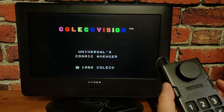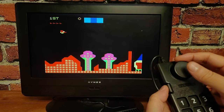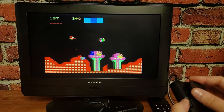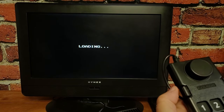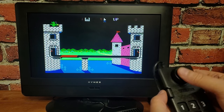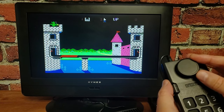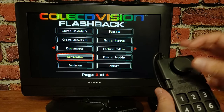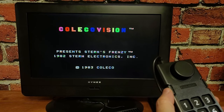Cosmic Avenger — that's a Universal game, like a Scramble kind of thing. It's got bullets and missiles — another great port. ColecoVision was just so far ahead of the Atari. Dragon Fire — that's the Imagic game — oh wow, holy Moses, this looks so much better than on the Atari. The joypad takes a little getting used to and I keep dying, but this is a beautiful version of Dragon Fire. I kind of blame the joystick — I remember there was a ColecoVision stick with a ball top; I wish I had that.